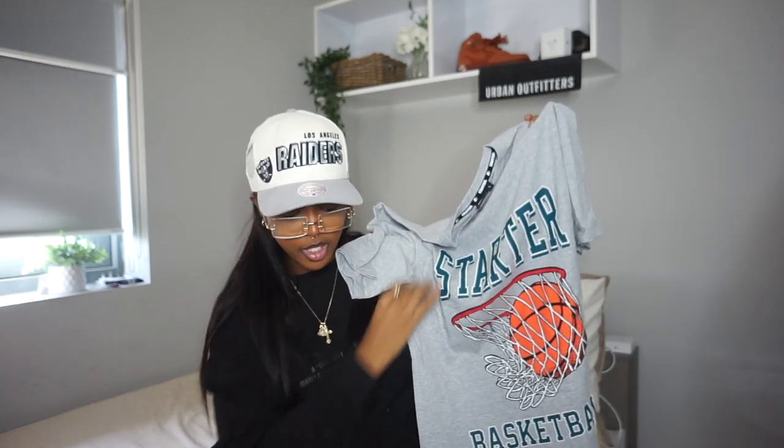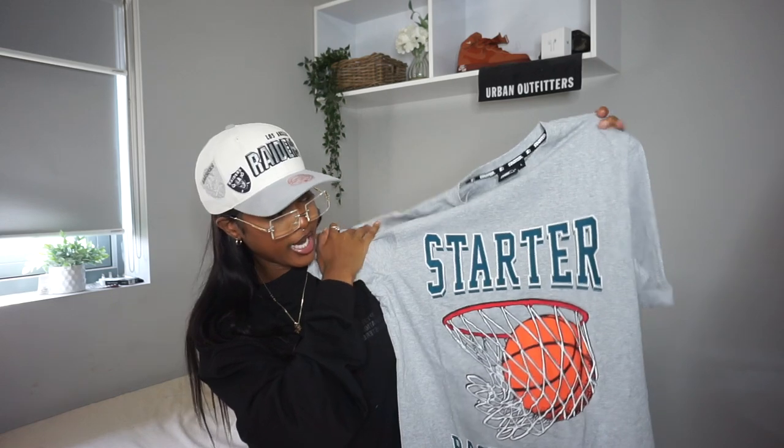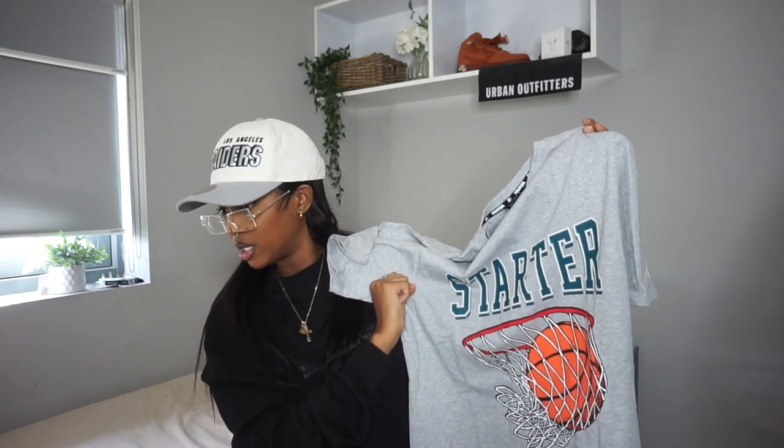Last top I got is this t-shirt — it's this Starter tee. I got it specifically because I thought I was supposed to get a pair of Starter sneakers; that was the old premise of the video, but I'm not too sure what happened there. But I still really like it. I love this color. I have a beanie in this color that I think would look really good. Really like this — love gray. Gray is my favorite color to wear, and black. But gray — love this.